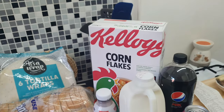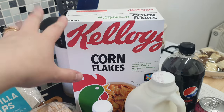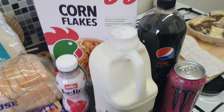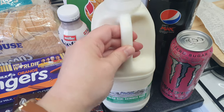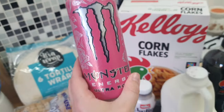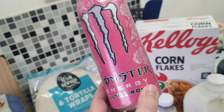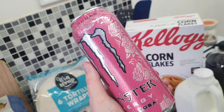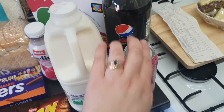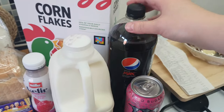I needed some Kellogg's — these were two pounds, and to be fair a lot of places now are like £2.25, so definitely the cheapest I've seen them. I needed some milk because I've just run out since my Aldi shop. And then this — not everyone's cup of tea, definitely not mine, Chris might get this occasionally — it was £1.29, which is really really cheap.